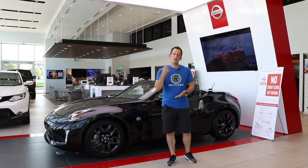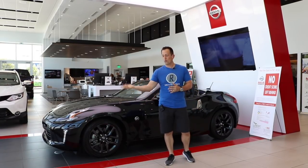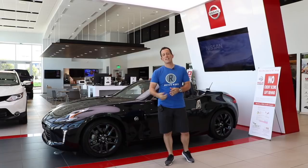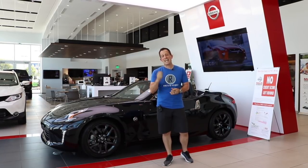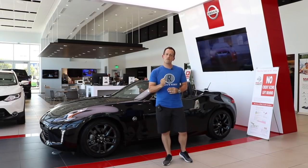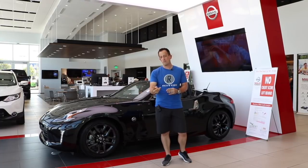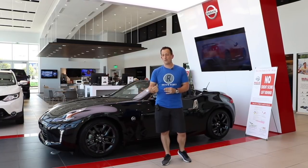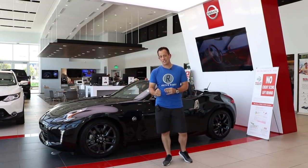Today I'm at Maz Nissan in Newport Richie, Florida. David Maz and everybody here always rolls out the red carpet for Rady's Rides, and what I have is a brand new 2018 Nissan 370Z convertible. What's really wonderful about this car is that it's going to allow you to have that two-seat fun, convertible top-down, and also that power from that 3.7 liter V6.